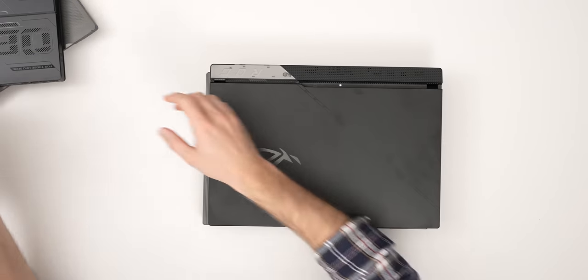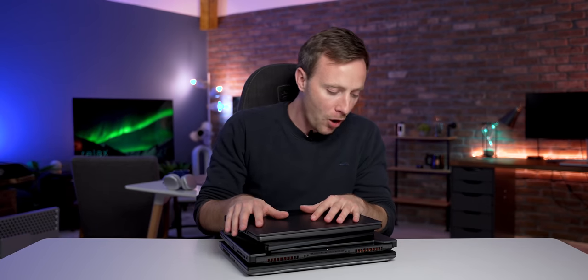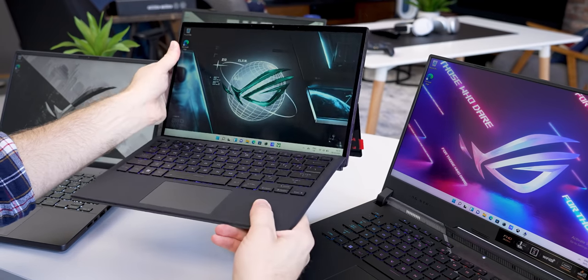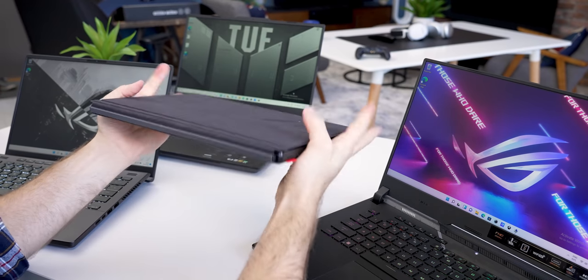ASUS and ROG have about a billion new laptops coming out — this is just a handful, just a taste — but hopefully it gives you an idea of what's to come and some of the improvements. I will leave links to these and other laptops and everything you need to know in the description below. What do you reckon? Are you tempted to upgrade your laptop or gaming laptop this year? And have you got your eye on a particular model? Let me know in the comments below. Thank you so much for watching, guys, and if you want to see more laptop videos, don't forget to hit that like and subscribe button. I'll see you next time right here on Tech Chap.